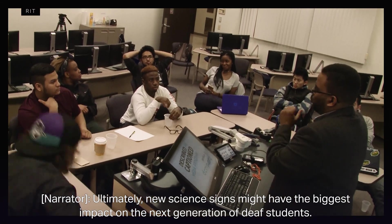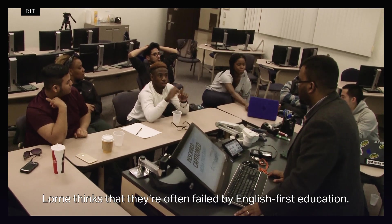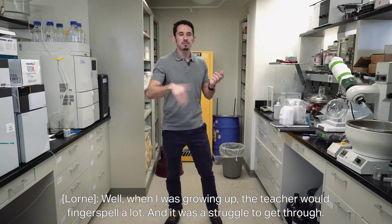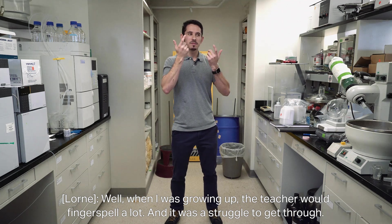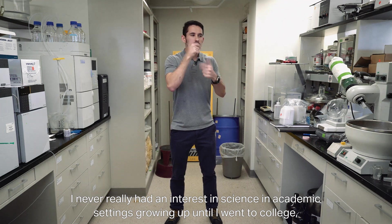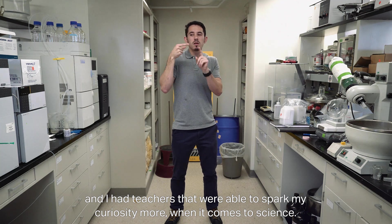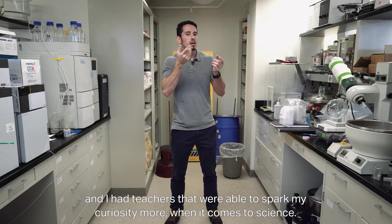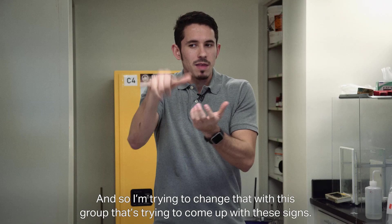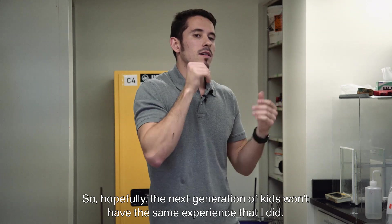Ultimately, new science signs might have the biggest impact on the next generation of deaf students. Loren thinks they're often failed by English-first education. When I was growing up, the teacher would fingerspell a lot, and it was a struggle to get through. I never had an interest in science in academic settings until college, when teachers were able to spark my curiosity. I realized science was interesting, and I wanted to get into it. So I'm trying to change that — hopefully the next generation won't have the same experience I did.